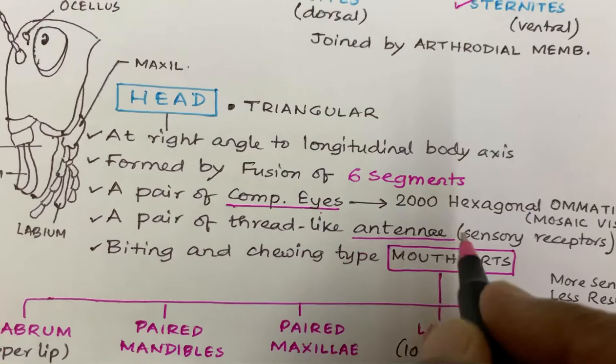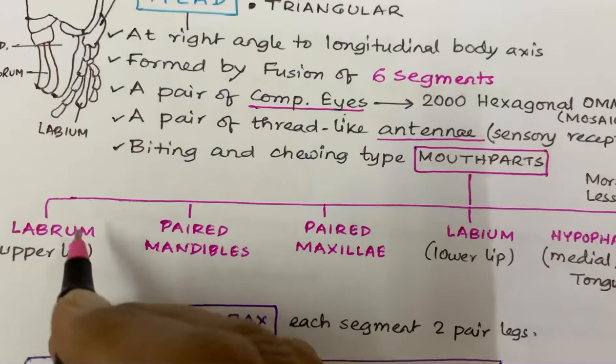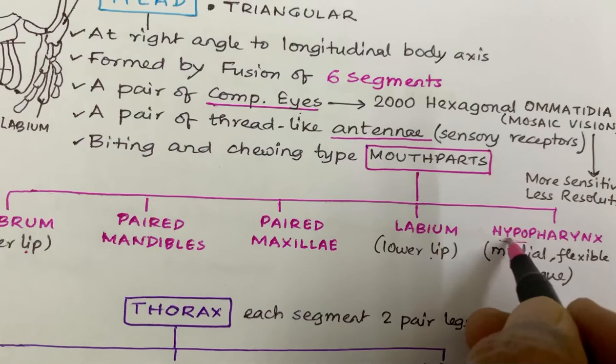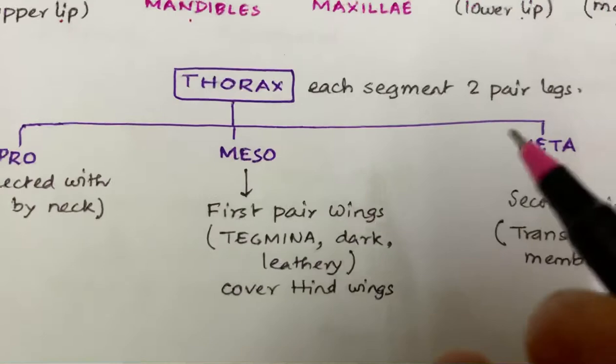They have a pair of thread-like antennae. They have biting and chewing type of mouthparts. The mouthparts include labrum, which means upper lip, and labium, which means lower lip. They also have a medial flexible tongue called hypopharynx. The mandibles are paired and the maxillae are paired.